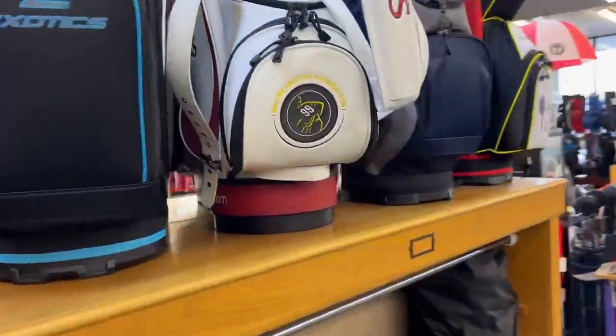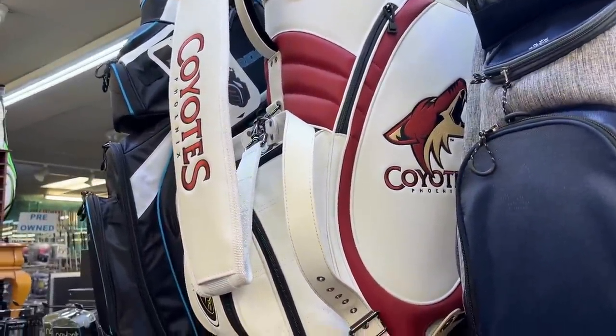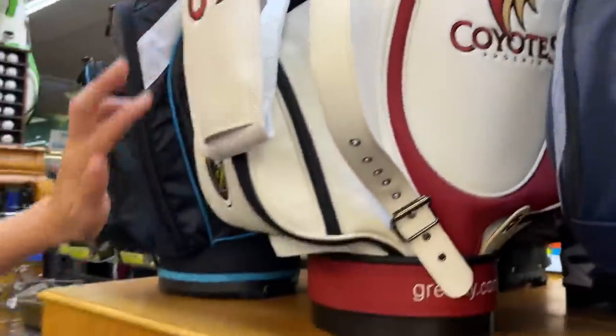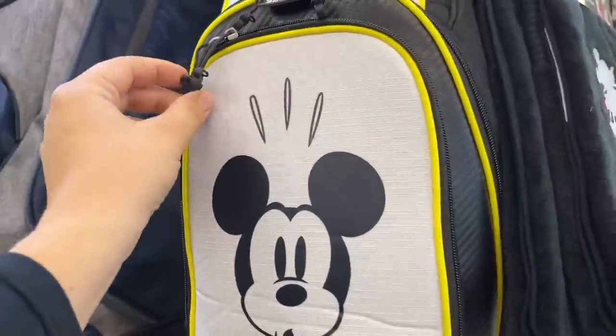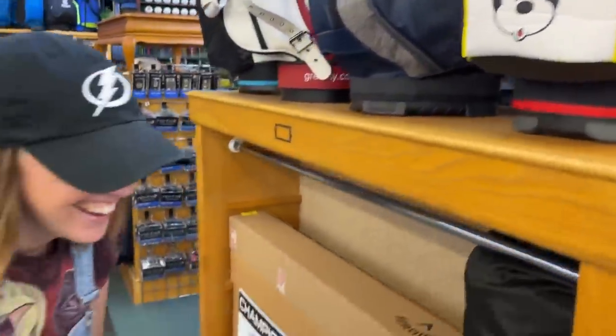Check this out — a Wayne Gretzky Foundation Phoenix Coyotes golf bag. The embroidery on that is ridiculously high-end. It's $199, which is pretty sweet. These things are fairly new too. I didn't notice the pull tabs on these — we've seen similar ones before, but these are super cool because the tickets were hidden.